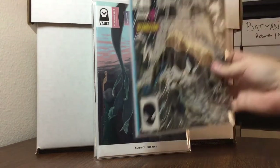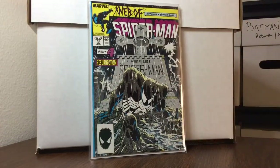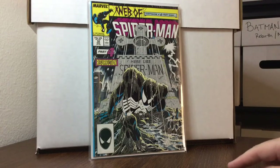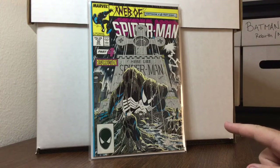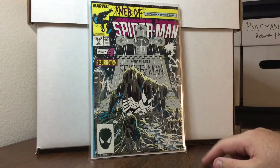Web of Spider-Man number 32, four bucks, near mint condition — part four of Kraven's Hunt. I have been searching for these books forever because I'm not willing to pay up. I want them in 9.4 to 9.8 range for no more than $4. I'll have this completed by the next video — I already picked up part six.